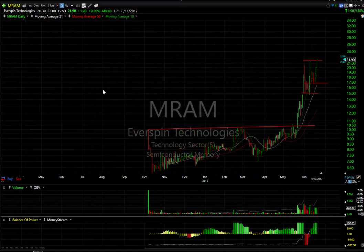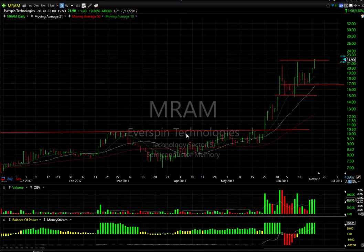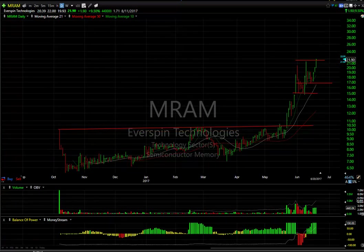Semiconductor MRAM — recent IPO, came out in October. It based, then exploded in the last three weeks. You can see the pop, pullback, pop, pullback, and in the last three days, popped again up to 22 today with a close of 21.90, up 1.90 or 9.5%. The line was solid. The stock may have some more energy into the mid-20s.